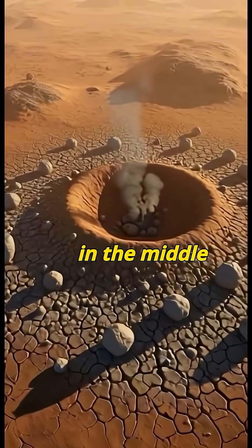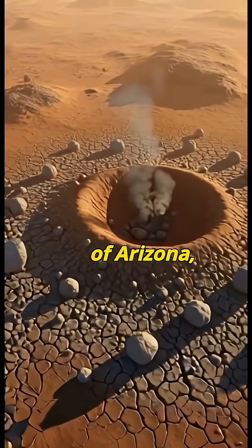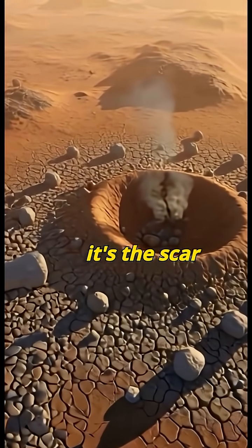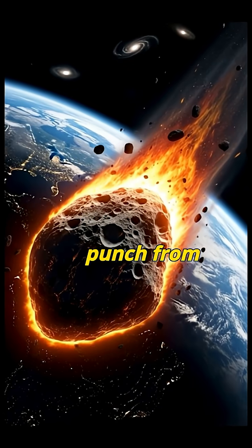There's a massive hole in the middle of Arizona, but this isn't just any hole. It's the scar of a cosmic punch from space 50,000 years ago.